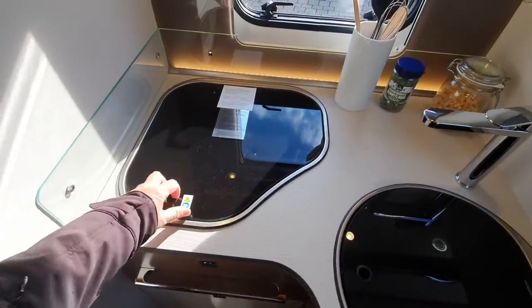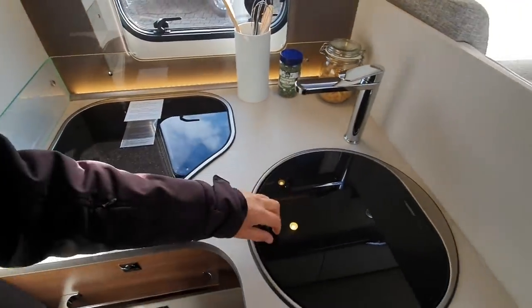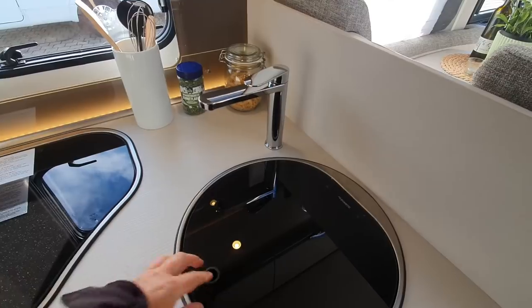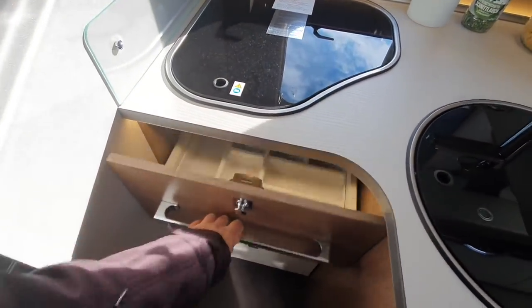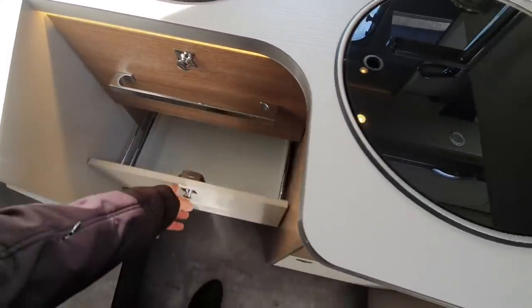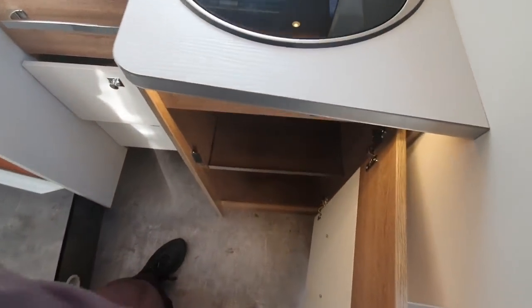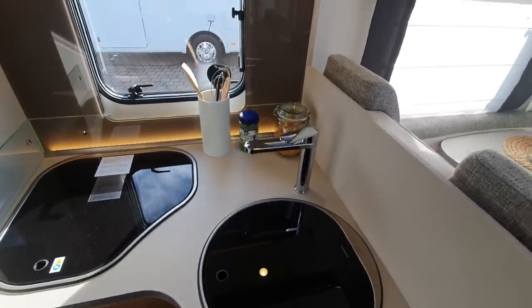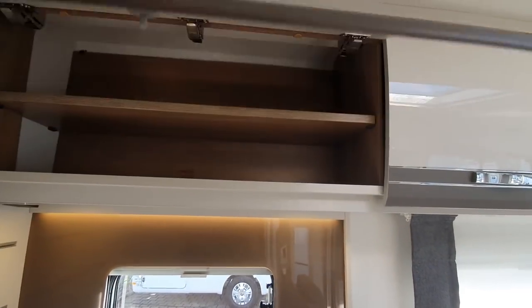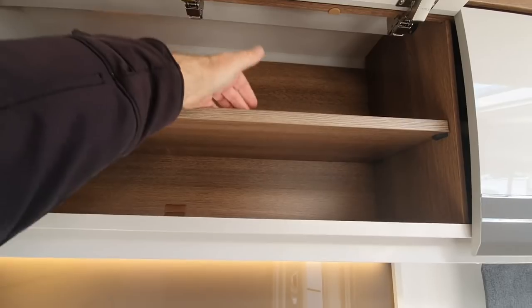Kitchen — three burners. Dethleff hasn't gone with the trend in most of their vans for two burners for 2022. In most of their vans they have gone for two burners in 2022 — look, I've only got two burners here. Actually by Dethleff standards this is quite a basic kitchen. Usually their kitchens are a bit more on the elegant side. And there's not much of a ledge there either.